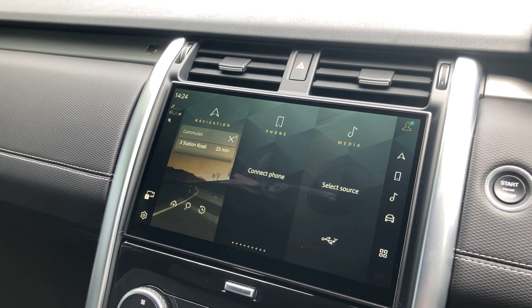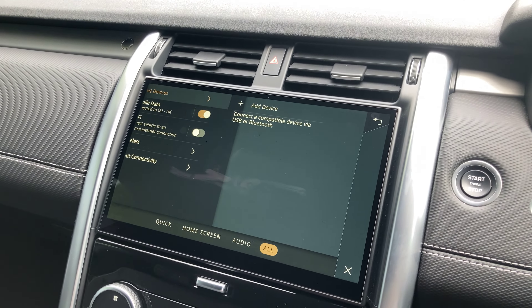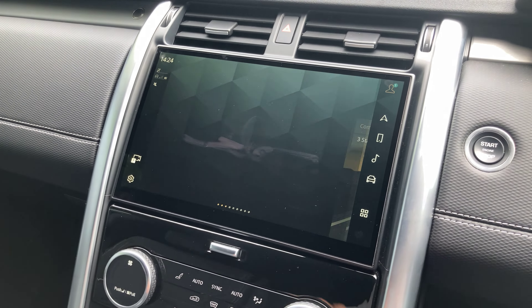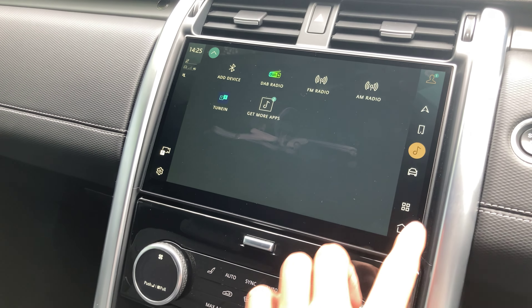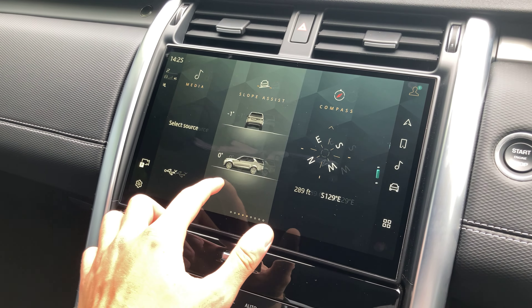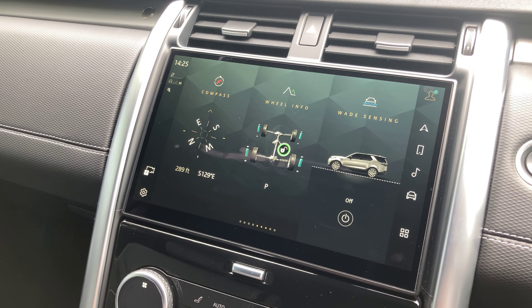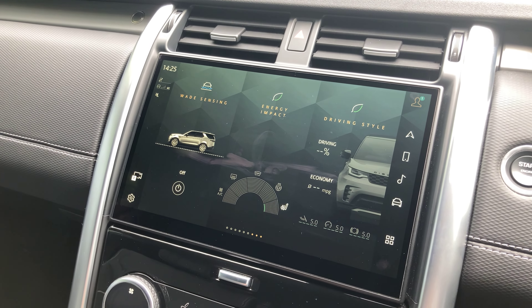Onto phones: we can connect via Bluetooth, so don't worry if you haven't got Apple CarPlay or Android Auto — you can still connect hands-free on the car. You can also connect your own music via Bluetooth or USB. On our second page we've got some additional vehicle settings: your wade sensing, wheel info, compass, and all things you'd need on a commercial vehicle.